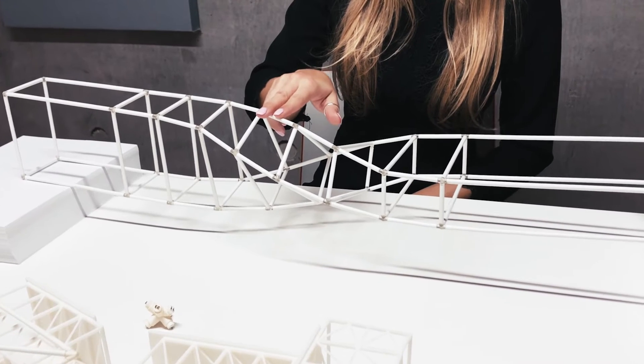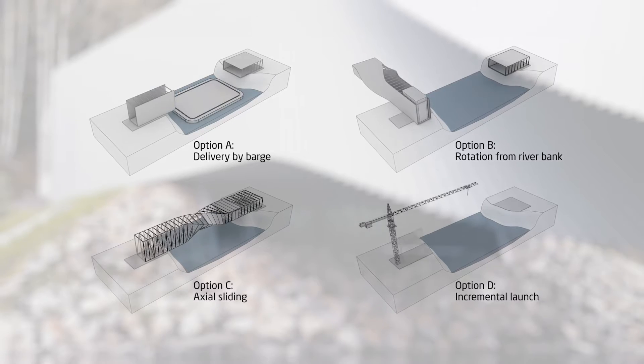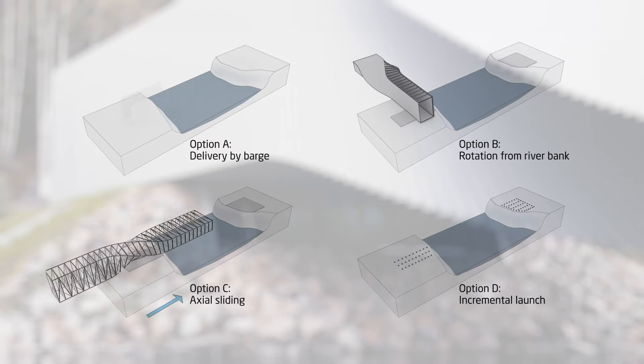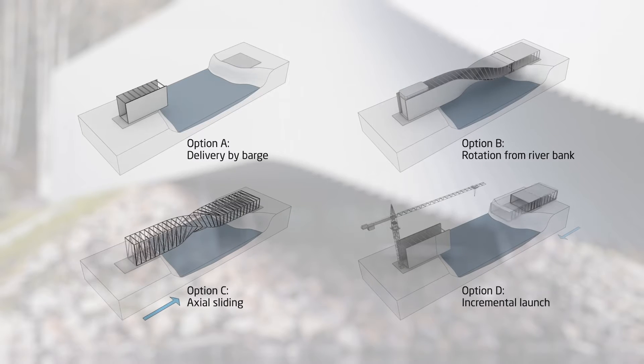The site constraints, logistics and construction sequence were considered from day one as an integral part of ensuring the project could be delivered in a safe and efficient approach on-site.